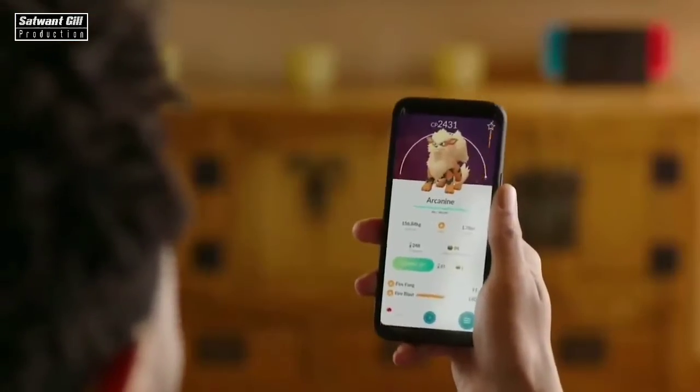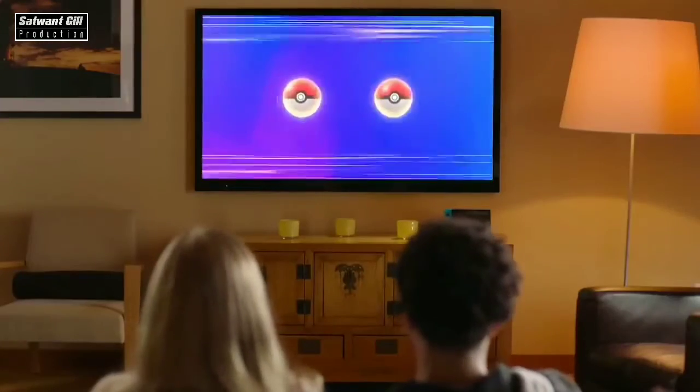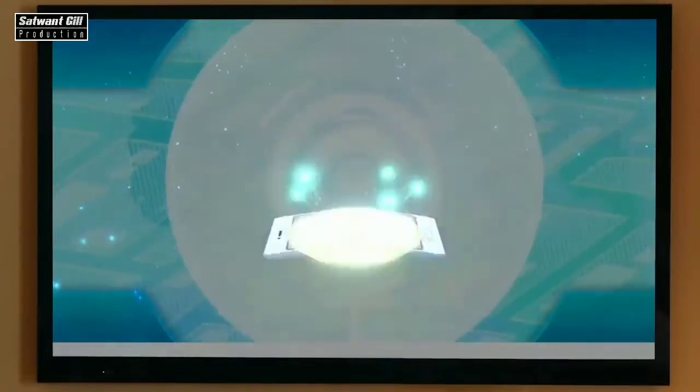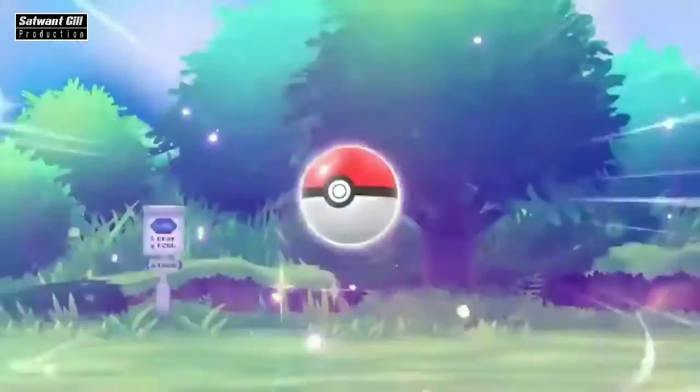When a wild Pokemon appears, the player throws the Pokeball and tries to catch the Pokemon by imitating a throwing motion. When you catch a Pokemon, the Pokeball Plus will light up and vibrate in your hand, and you'll even hear the Pokemon let out its unique cry as if it were really inside the Pokeball.